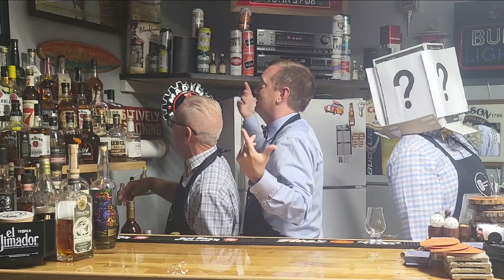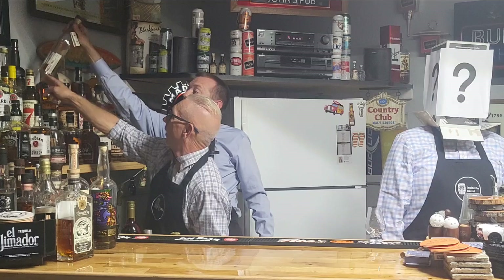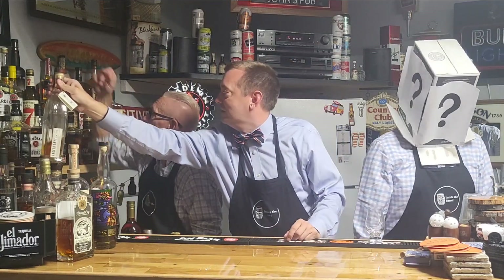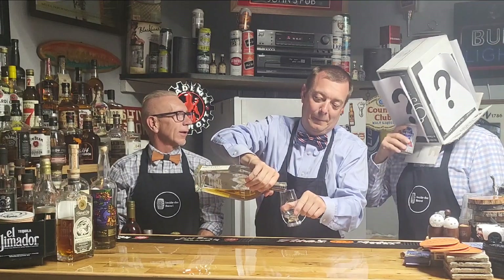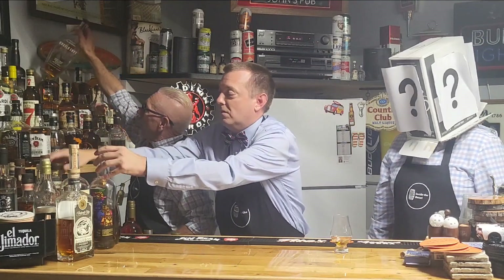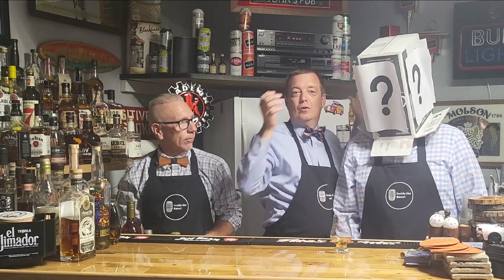We're going to pick from this selection over here. We've got to put that back exactly where it's at. Like I have in clue, it's in the Traffic Light Pub. Smells like sausage and cheese in here. There it is. Switching spots.